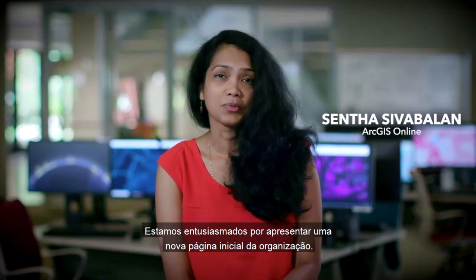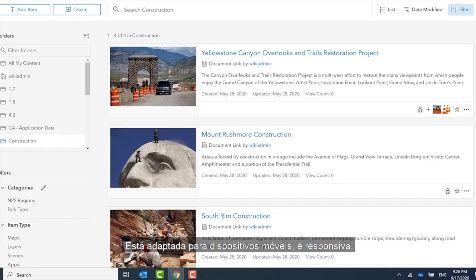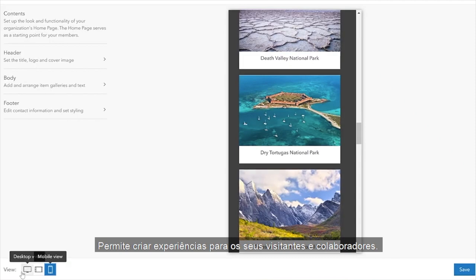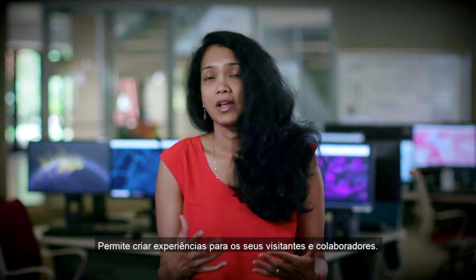We are excited to present a new organization homepage. This is mobile ready and responsive, and it allows you to create experiences for both your visitors to your organization as well as your members.